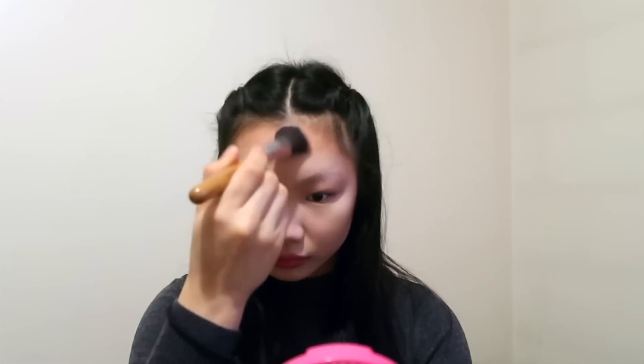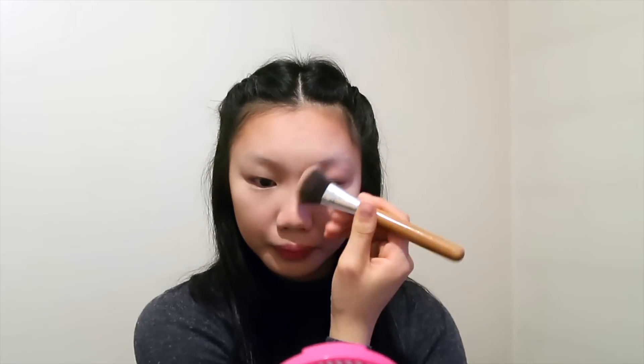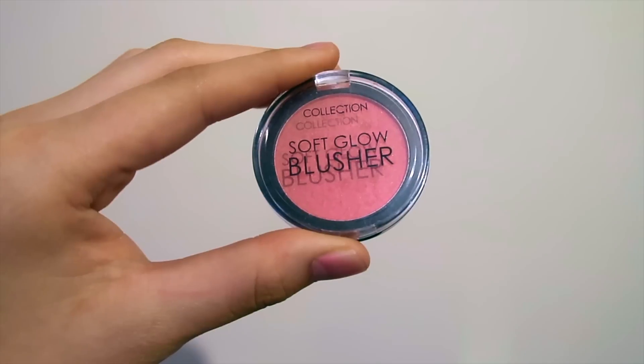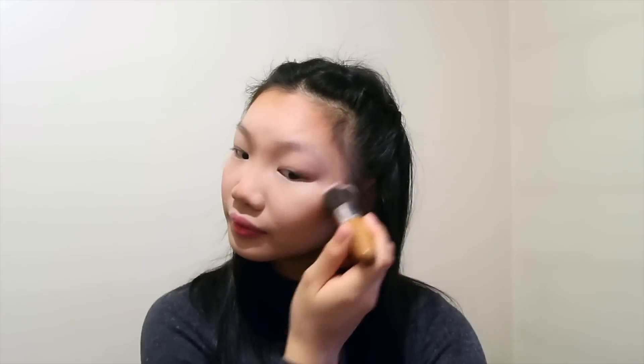I'm going to make a 3 on the sides of my face and put it along my nose. For blush I'm going to use the Collection Soft Glow Blusher in the shade Bash Fall, and I'm going to put it just above the contour and on the apples of my cheeks.